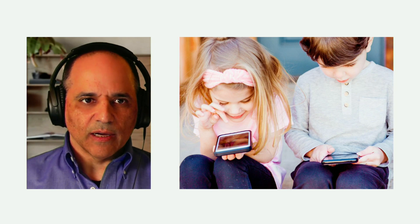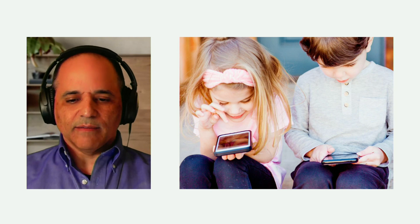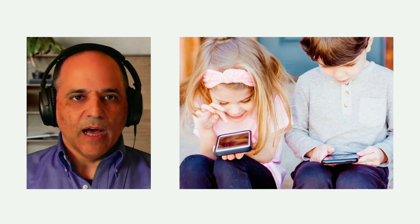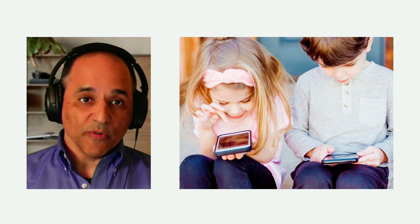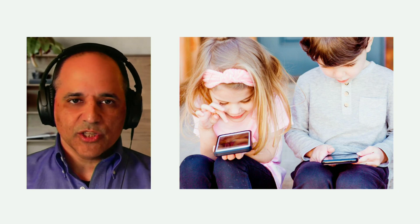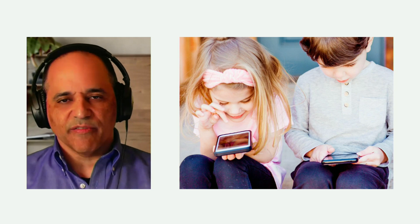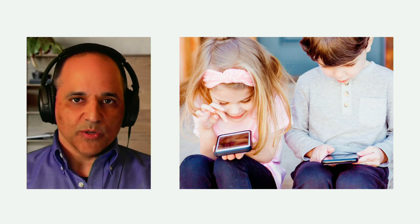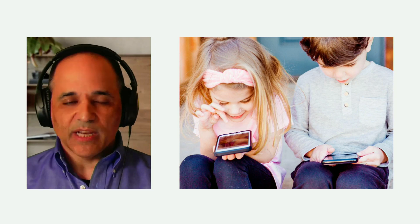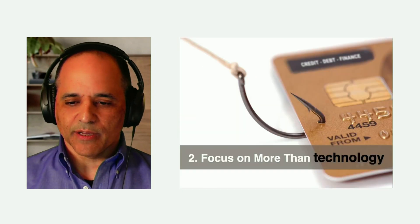Even our kids can find themselves getting into trouble if they have unfiltered and unsupervised access to the internet. This is something parents have to be super, super careful about. Without those kinds of filters on the internet, kids are exposed to all kinds of things and can be emotionally manipulated — and I know no parent wants that to happen to their kids.